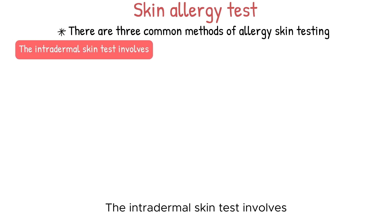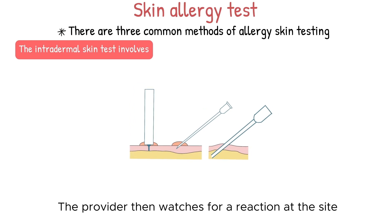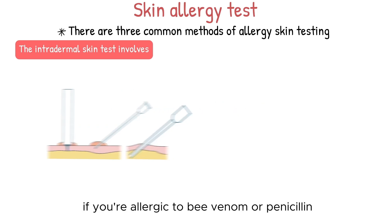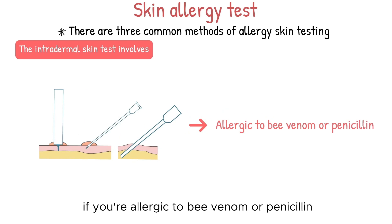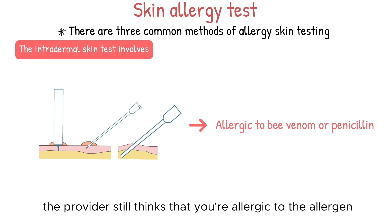The intradermal skin test involves injecting a small amount of allergen into the skin, and the provider then watches for a reaction at the site. This test is more likely to be used to find out if you're allergic to bee venom or penicillin, or if the skin prick test was negative and the provider still suspects an allergy.